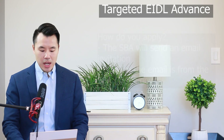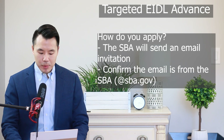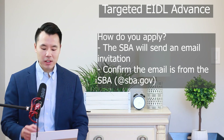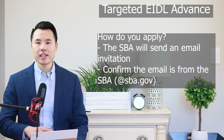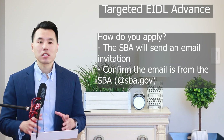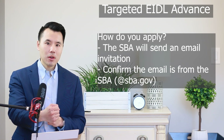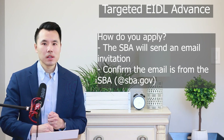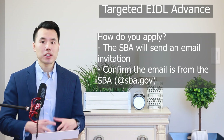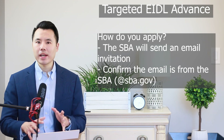How do you apply for this new targeted EIDL advance? Potential applicants must wait for an email invitation directly from the SBA. This is a different program than the original EIDL advance and has a totally different process — the SBA reaches out to you first with an email invitation, not a phone call, not a letter, but an email invitation. There is no separate application and there is nothing that you have to do right now for this advance program.